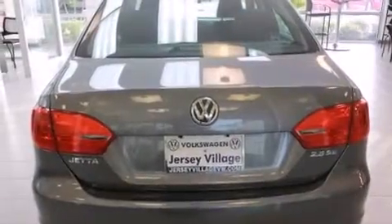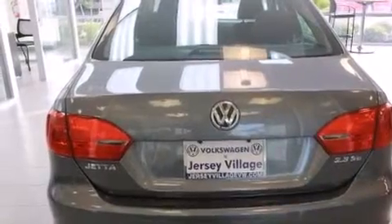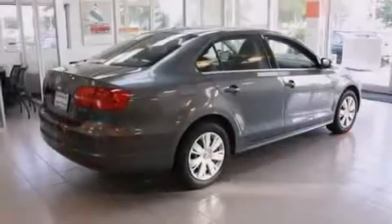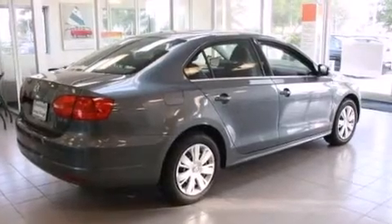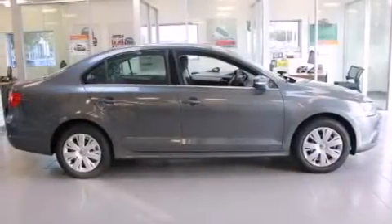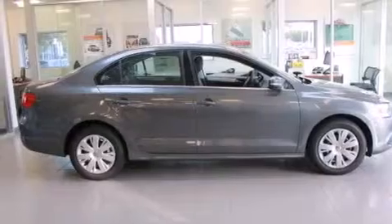Also included are a passenger side vanity mirror, side impact airbags, a first aid kit, a rear window defroster, and a power driver's seat. With an EPA estimated rating of 31 miles per gallon on the highway, this automobile is clearly a fuel-efficient choice.